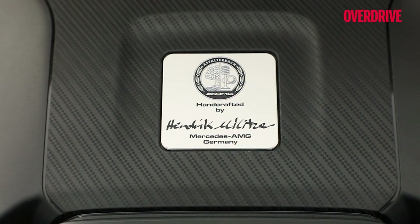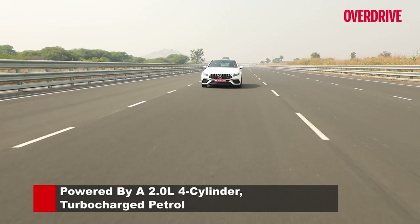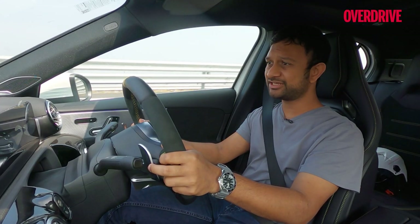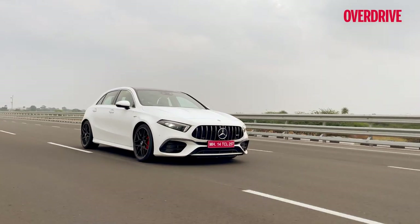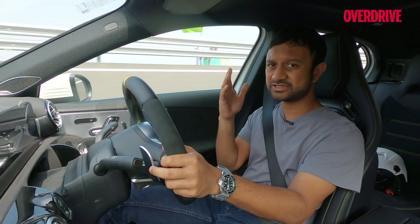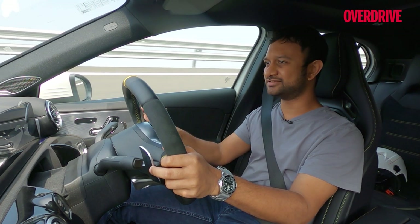This hand-built 2.0-litre AMG engine really stands out versus the 2.0-litre turbo engines that are also in the A35 sedan and the GLA35. It is up on par versus the previous CLA45 and GLA45 that were once available in India, but this is the first time that the S variant is available in India.